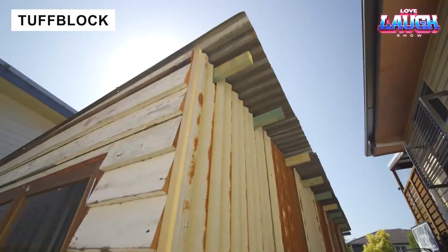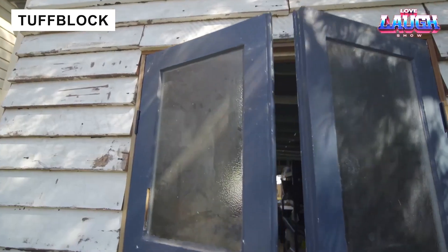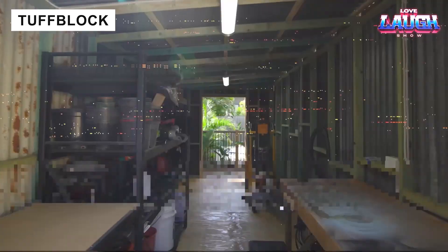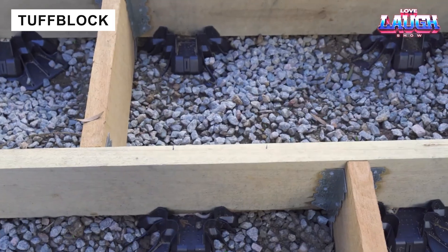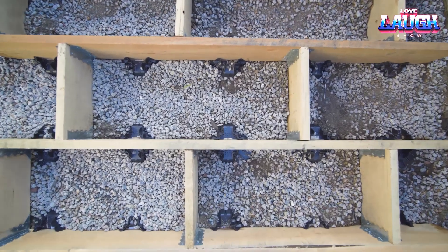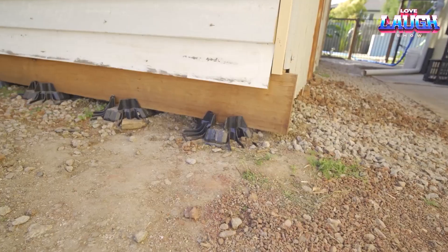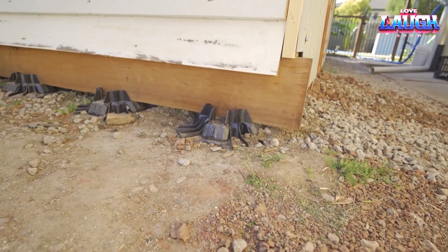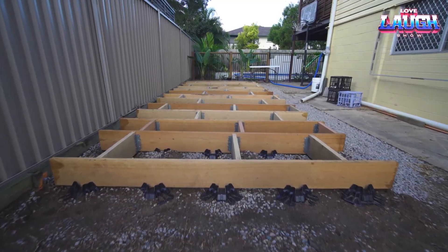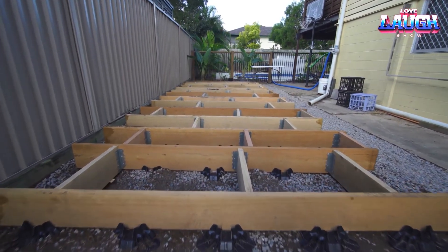Tough Block plastic blocks replace traditional foundations for light structures like decks, pathways, and sheds. Each block supports up to 1,700 lbs while weighing only 1.5 lbs. Designed for beams 3.5 to 3.9 inches wide, Tough Blocks are eco-friendly, made from recycled plastic, and cost about $265 each.